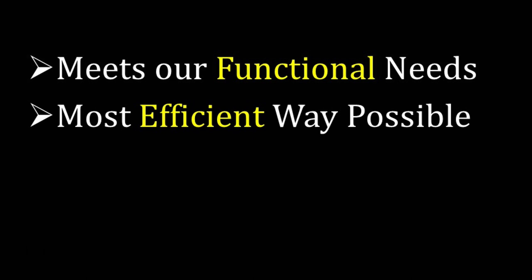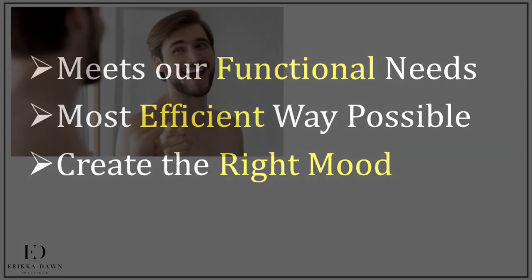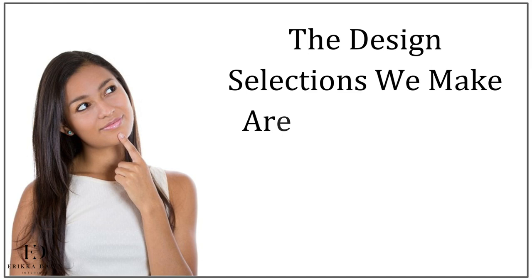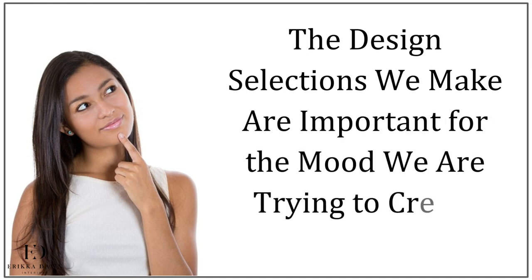And because we most certainly start and end our day here, it's important that we create the right mood to help us feel however we want to feel. That could be anything from energized and inspired to relaxed and peaceful. It stands to reason, then, that the design selections we make for our bathroom are going to be important for invoking whatever mood it is that we are trying to create.